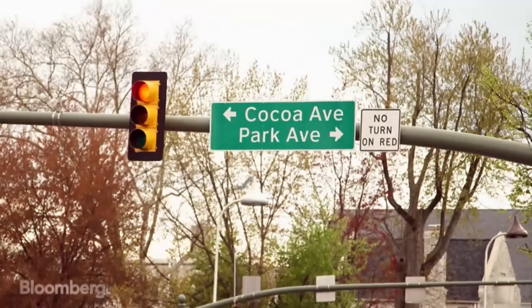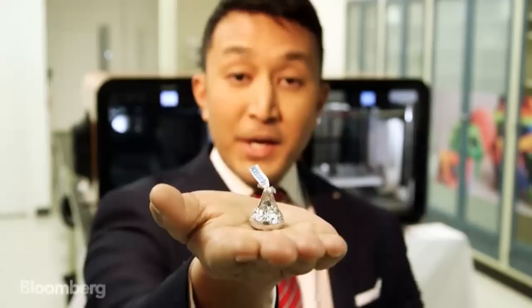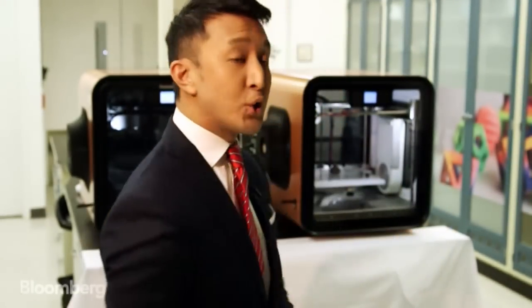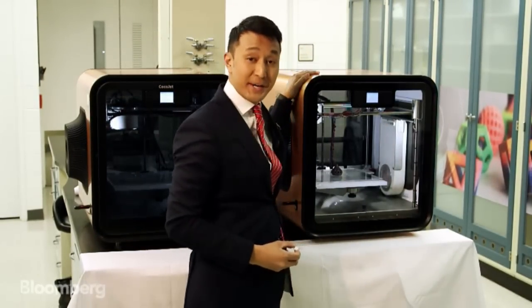Not far from Chocolate and Cocoa Avenues in Pennsylvania, American chocolatier Hershey experiments down these halls with a well-known confection. You know what this is — this is a Hershey Kiss. It was first produced in 1907, but more than 100 years later, we're getting a high-tech take on this traditional piece of chocolate. And the magic is happening right in here.